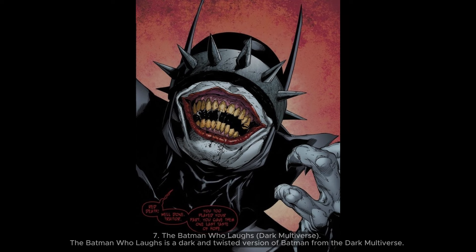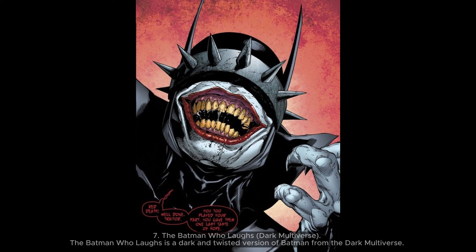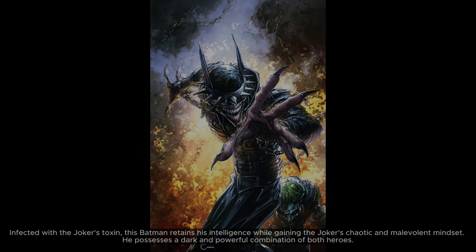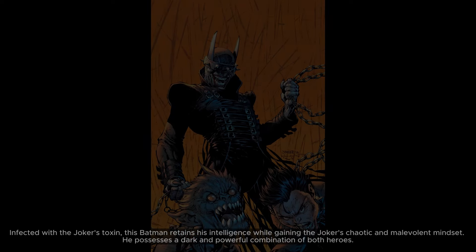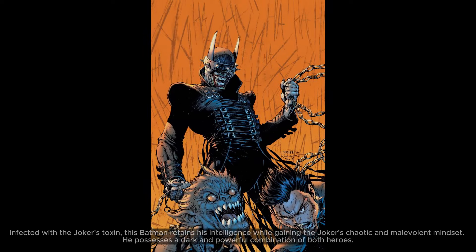7. The Batman Who Laughs — Dark Multiverse. The Batman Who Laughs is a dark and twisted version of Batman from the Dark Multiverse. Infected with the Joker's toxin, this Batman retains his intelligence while gaining the Joker's chaotic and malevolent mindset, possessing a dark and powerful combination of both characters.